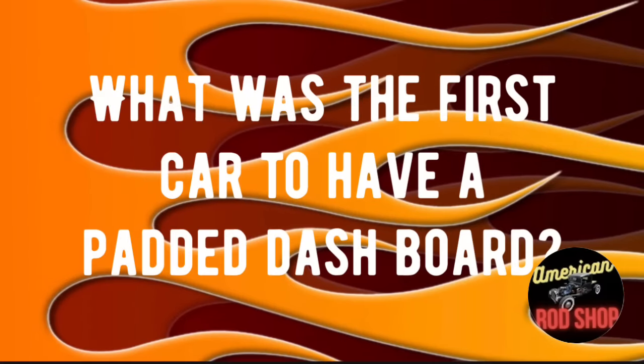Tonight's non-Google challenge: what was the first car to have a padded dashboard? Drop your answer in the comments for fun — don't cheat, don't use Google — and we'll see what everybody's got to say.